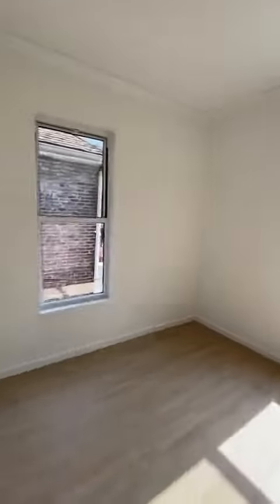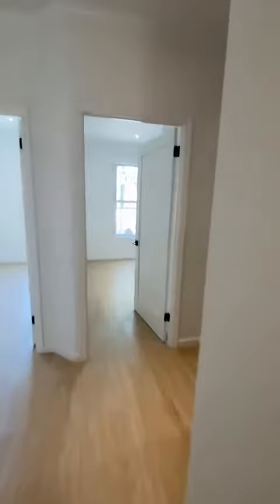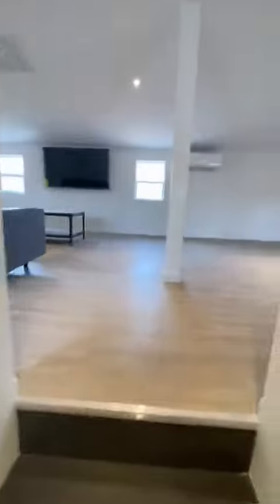Bedroom 5. Over here, you basically have a second living room and a fifth bedroom.